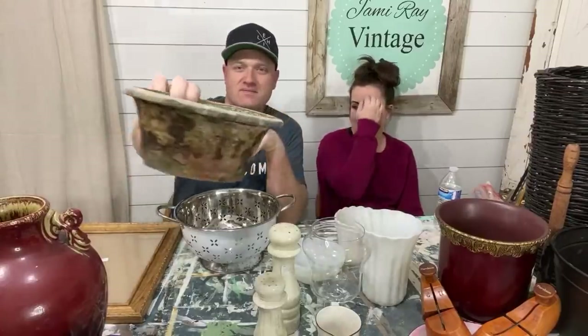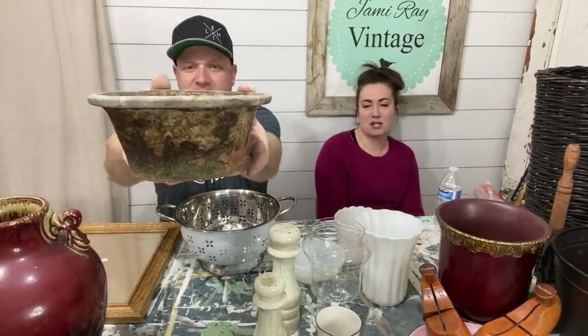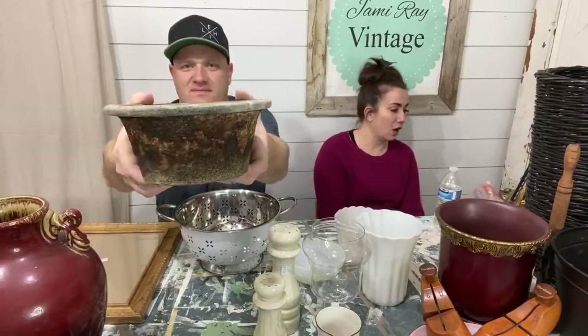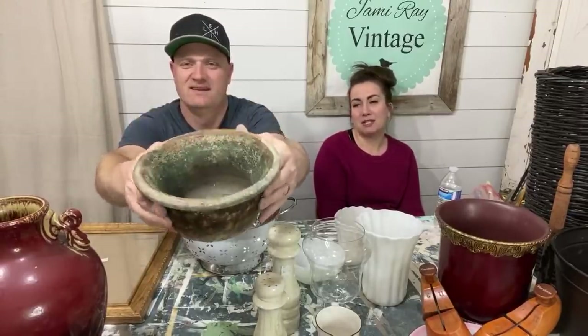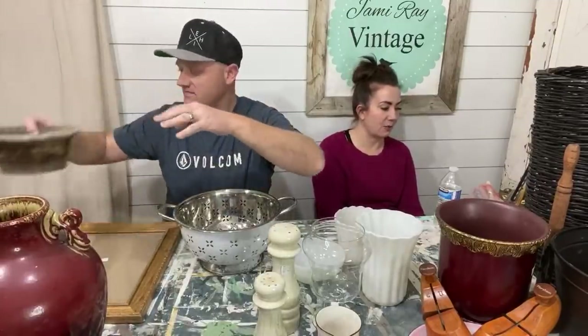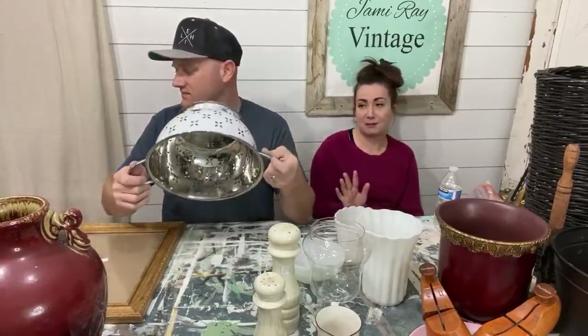Now let's show you our smalls. I'm actually excited about this one — it was $2 but it's got some amazing patina on it. I saw a bunch of pots like this when we went to market in Vegas and they were expensive. I'd probably sell this for $12.95. We probably won't paint it or do anything to it — it's got the good crustiness. I don't know if it's actual patina or machine patina, but it's good either way.